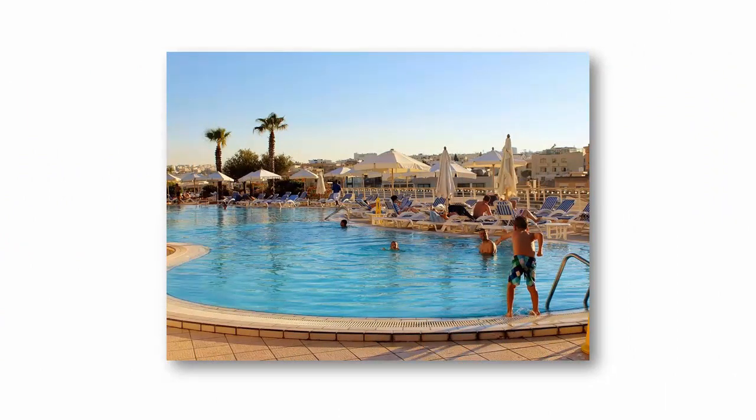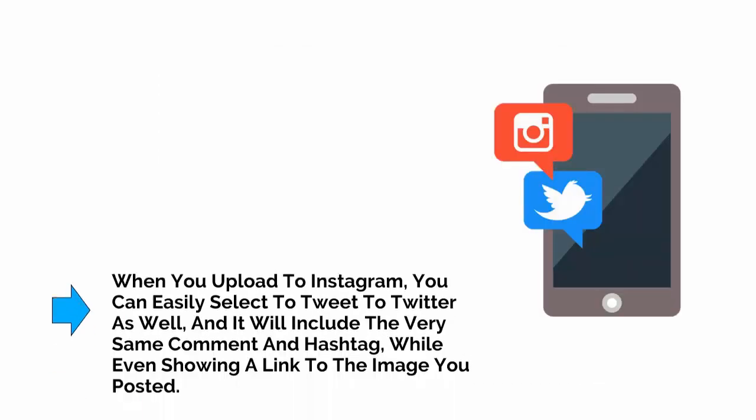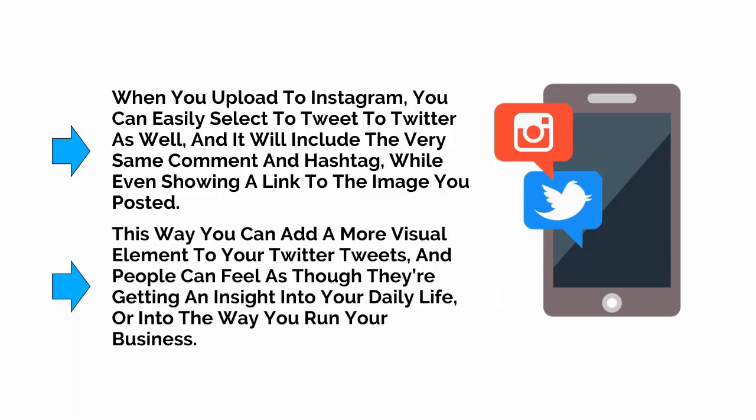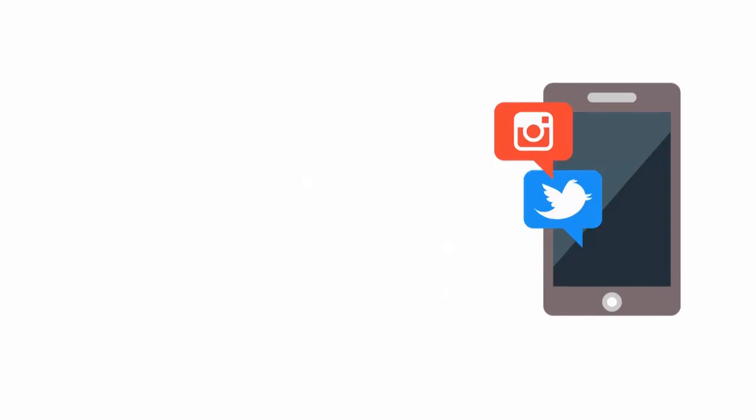If you upload a photo of your hotel on holiday, for instance, you might very likely want to see photos other people have recently taken of that same hotel — people who are likely staying there with you at that very moment. The great thing is that when you upload to Instagram, you can easily select to tweet to Twitter as well, and this will include the very same comment and hashtag while even showing a link to the image you posted. This way, you can add a more visual element to your Twitter tweets, and people can feel as though they're getting an insight into your daily life or into the way you run your business.